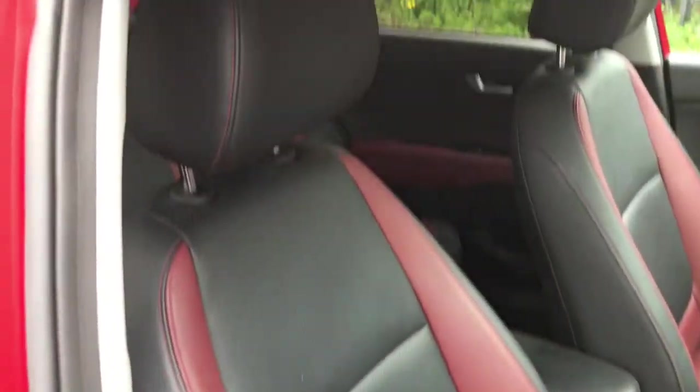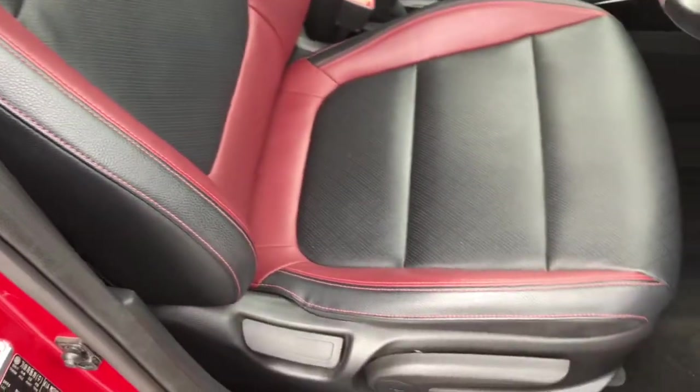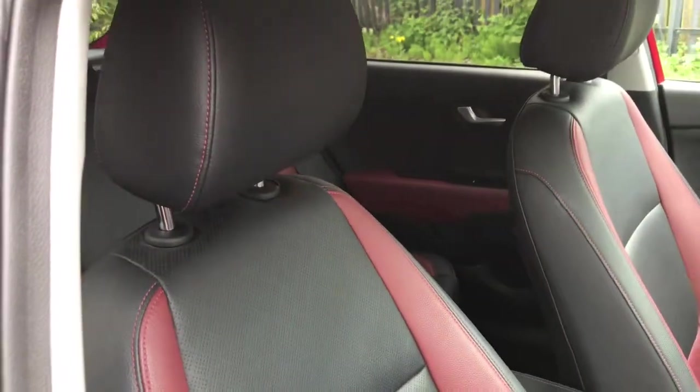Looking at the seats now. They are finished in the 2-toned full leather, black and a burgundy colour — looking very nice and very comfortable.